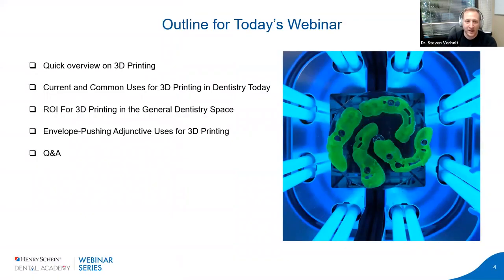The outline today: we'll do a quick overview on 3D printing — there are a lot of awesome webinars on Henry Schein's replay if you want more depth. We'll cover current and common uses, things I've done in private practice, and the return on investment you can get. If you're not currently doing 3D printing, I think it offers the biggest return on investment for the lowest cost entry level of any dental equipment. Then we'll talk about more adjunctive uses and have time for Q&A.